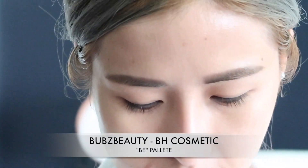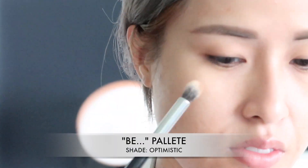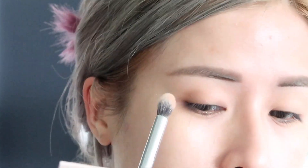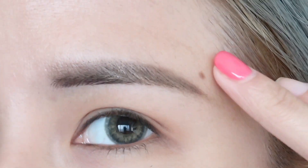For my eyeshadow, I'm using the ABH palette today. I'm going to take my favorite Morphe eyeshadow brush and apply some of the shade Optimistic onto my eyelids, mainly focusing on building the color in the outer corner of my eyes.